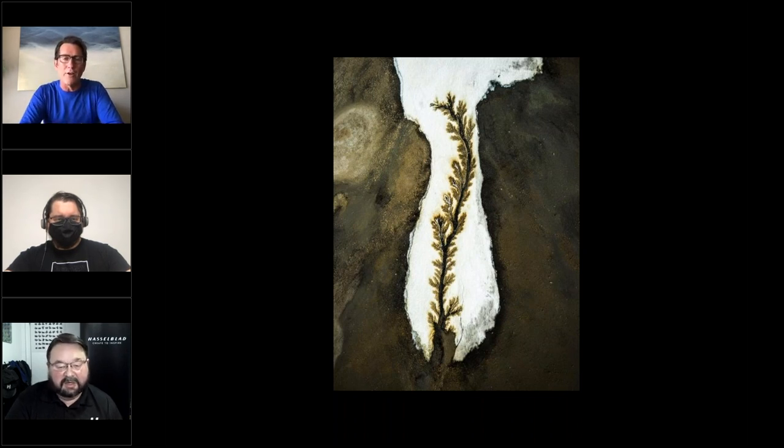Roger clarifies he currently has no show in New York, though he was in one a year ago and hopes to get back — New York is a great city for art and sharing. Dennis asks for an idea of scale, noting it's hard with an abstract to get a sense. Roger typically does his photography anywhere between 500 feet and 1,500 feet altitude.